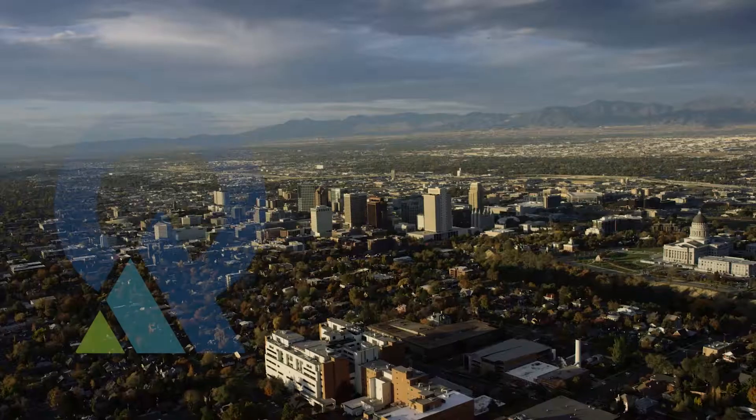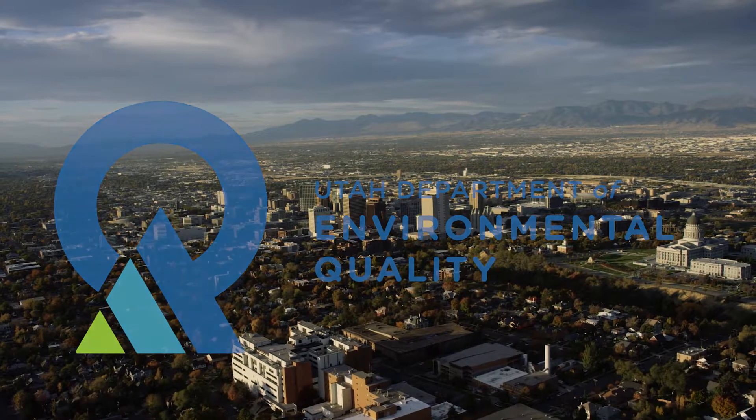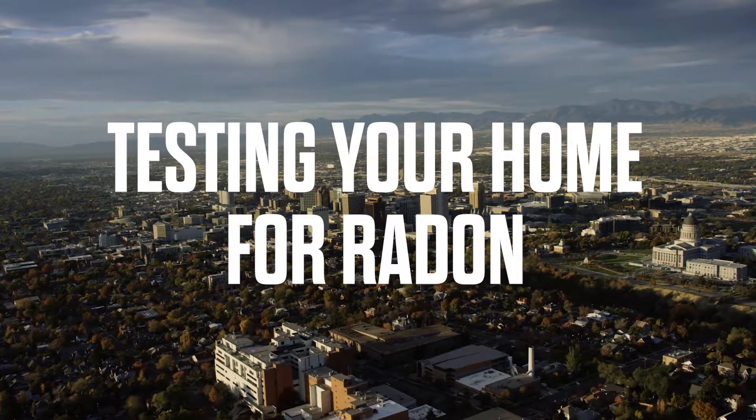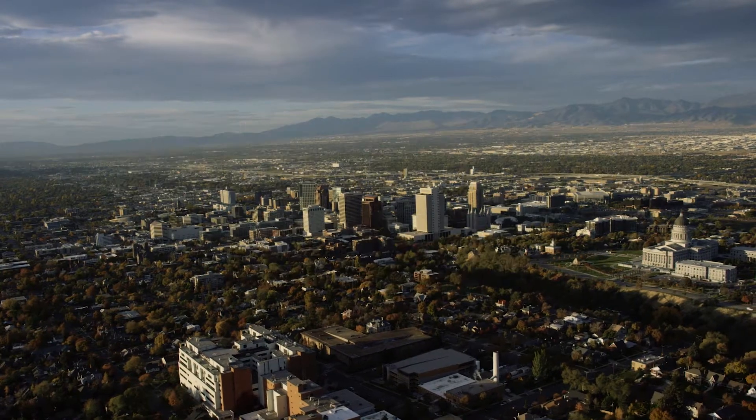My name is Eleanor Diver and I am the radon coordinator for the state of Utah Department of Environmental Quality. One in three homes have elevated radon levels, that's why it is so important and critical that all homeowners and residents of Utah test their homes for radon. Our elevated radon level is anything above four pico curies.